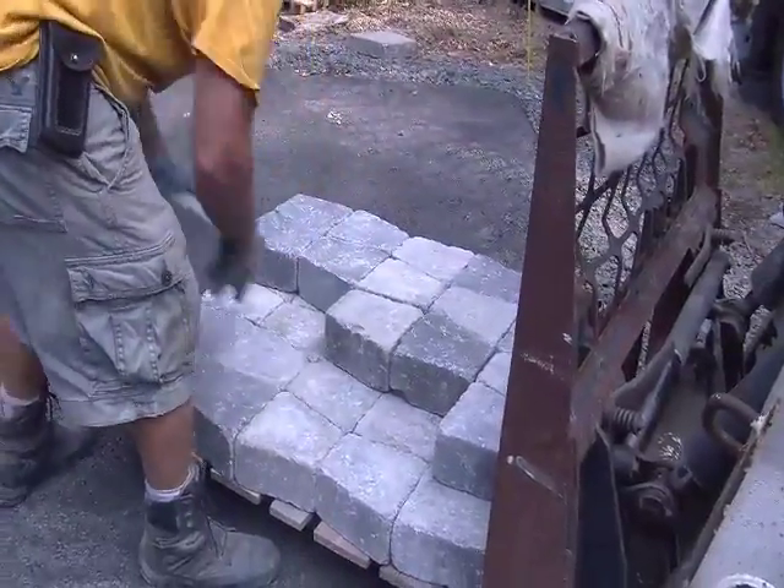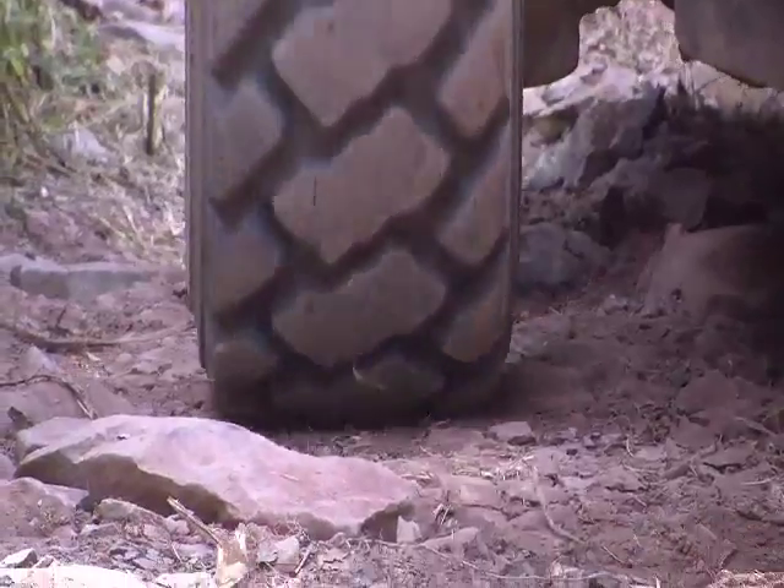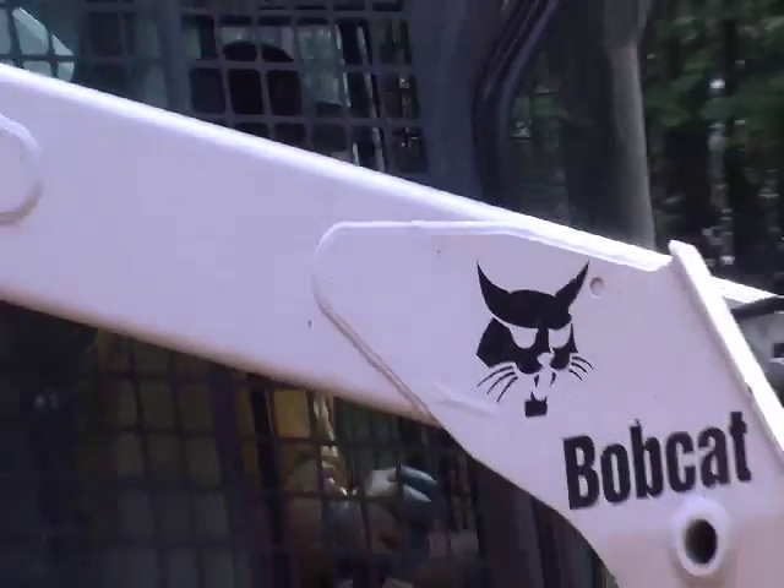Work begins on this backyard project. Stone block and pavers are brought in as the land is shaped and leveled. The crew moves quickly over the next few days.